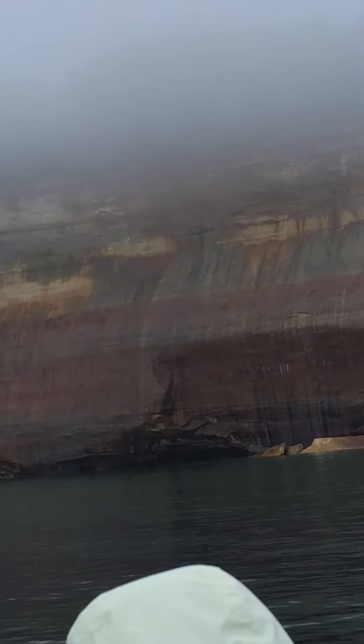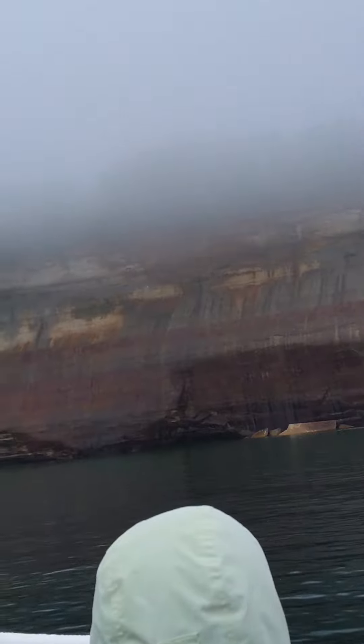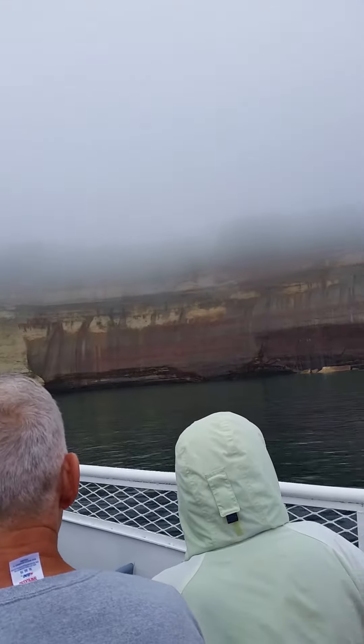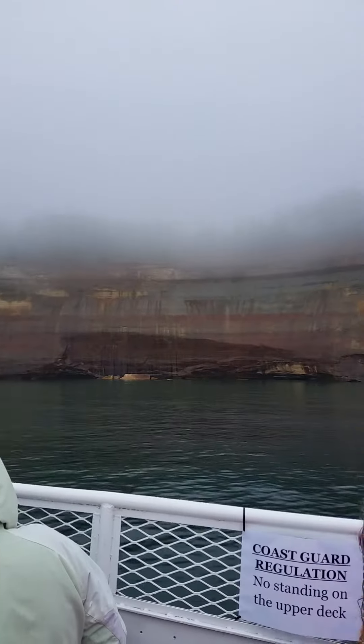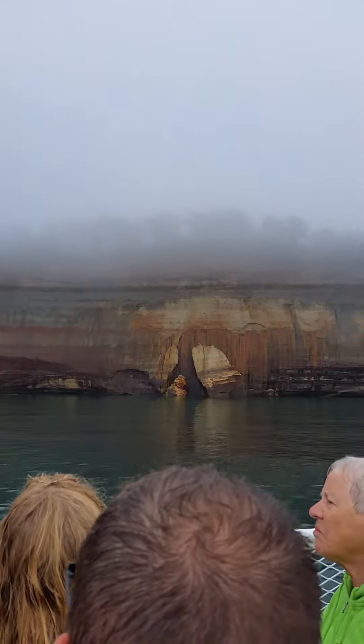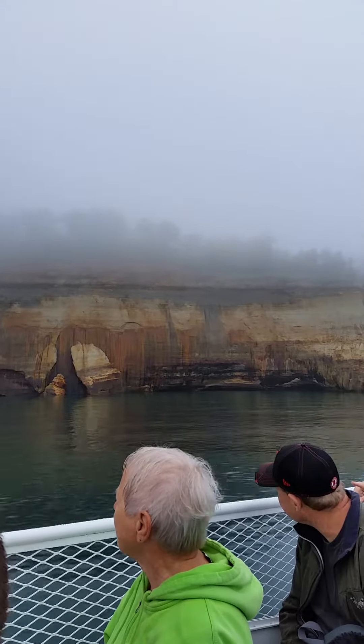I'll let you take another one in a minute. There's a bunch of birds coming up on the rock. I want to see — we'll take a picture. We've got more of them coming up here.